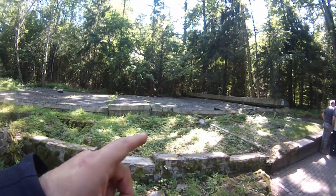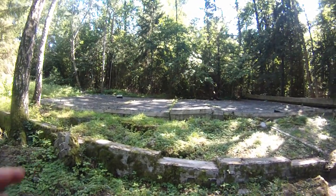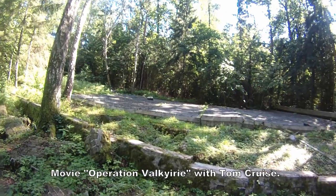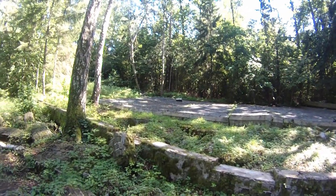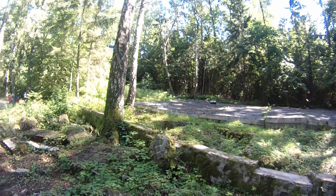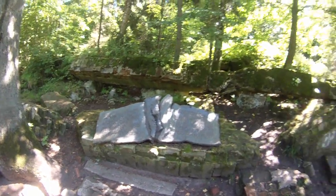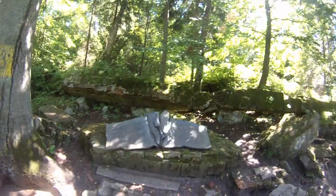These ruins here are exactly where Graf von Stauffenberg tried to kill Hitler with the bomb. It was actually a conference room, and the reason to move here not in the bunker was because it was too hot and the bunker had some kind of construction works. This is a small memorial about Graf von Stauffenberg, exactly where the ruins of the conference room were.